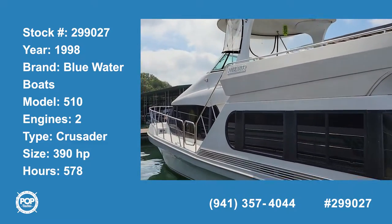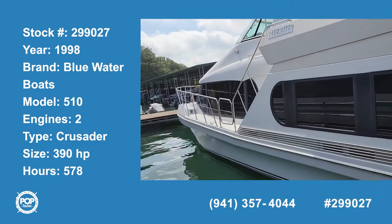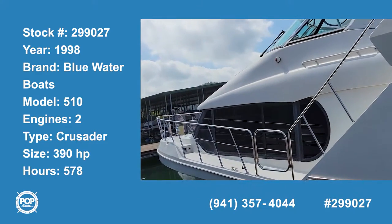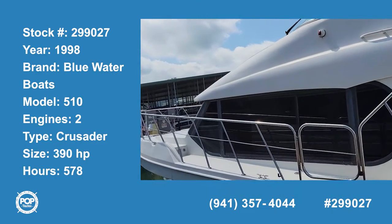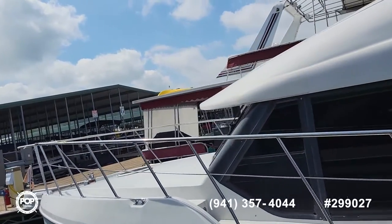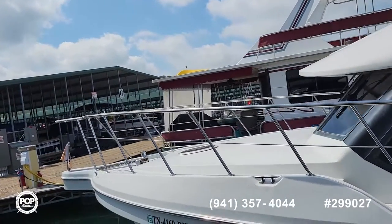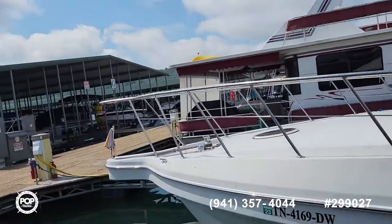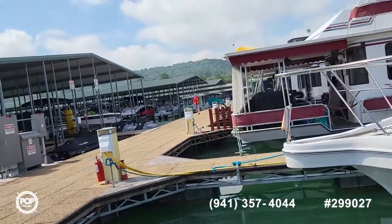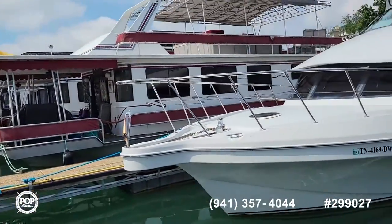This is a 1998 Bluewater 520. The 520 indicates it is a 52 footer. Take a look here on the port side — there's an electric windlass. Walk back around here.